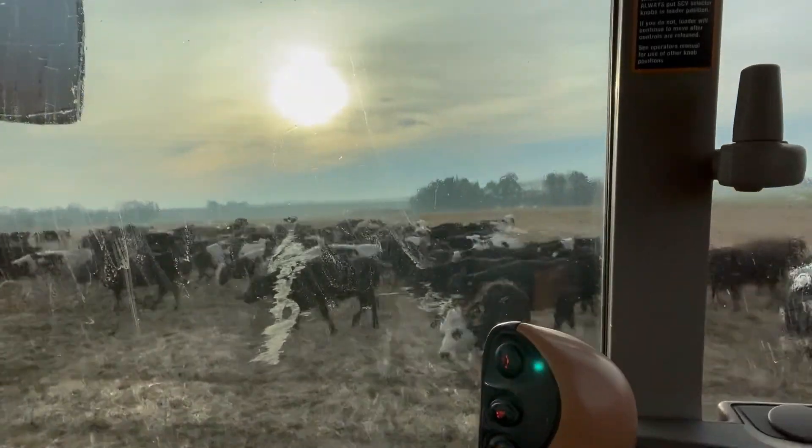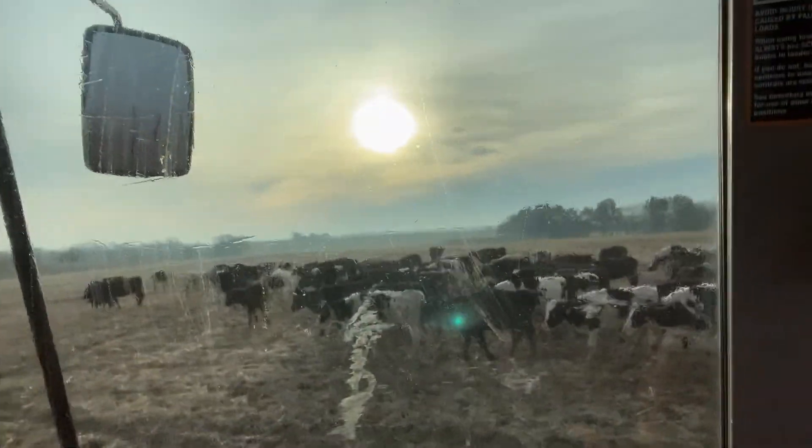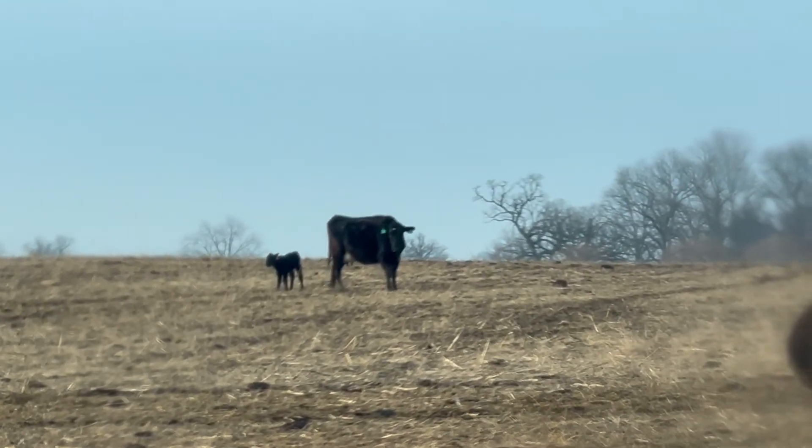I'm out here feeding and just looking at the herd to see if we have any more little babies out here today. Right now I don't see any new ones — looks like we're still at two. We'll get some feet on the ground and go take a look at them, see how they're doing. There's one of them up there — she's just nursing.